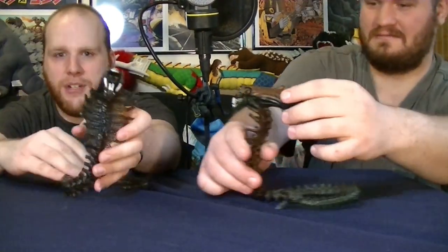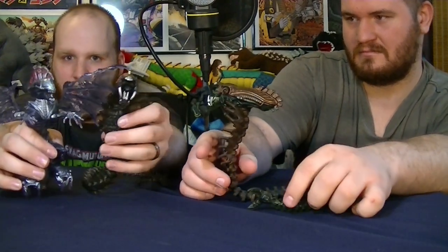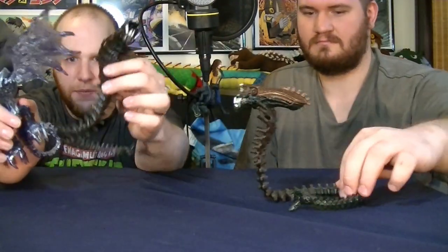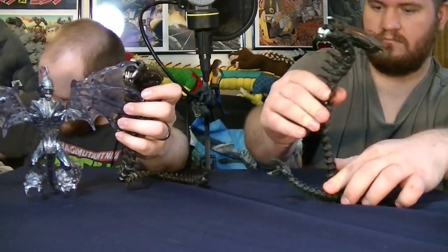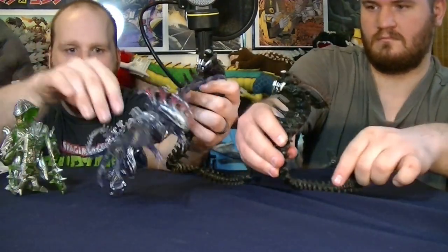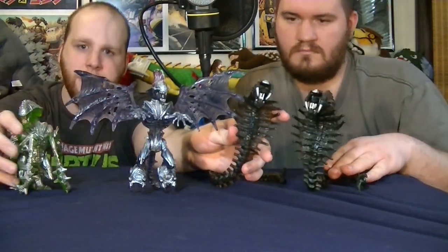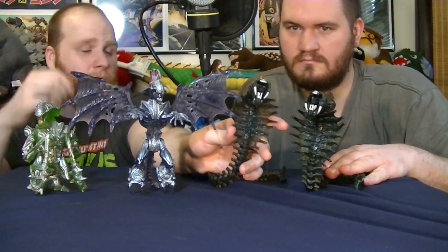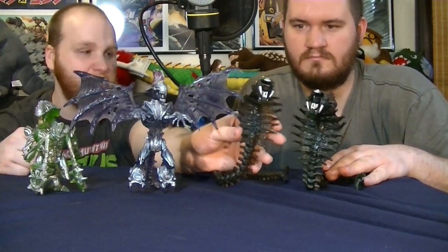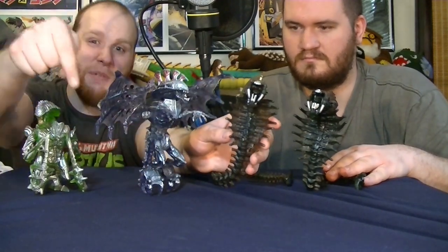These guys are definitely our personal favorites. You can see how big the Queen Alien is compared to the Cobra — still an impressively sized figure with a giant tail. That is our Kenner Alien Top Ten List. Is there any figure you think should have made it onto the list, or if you had a different order? Please let us know in the comments section below.